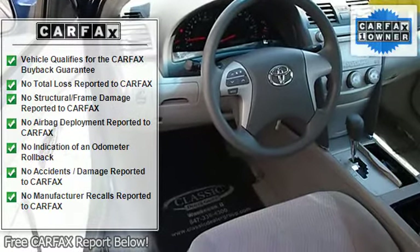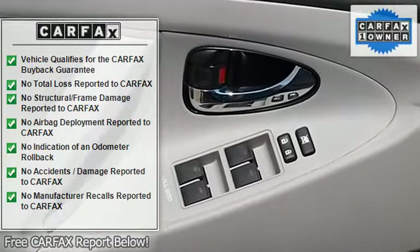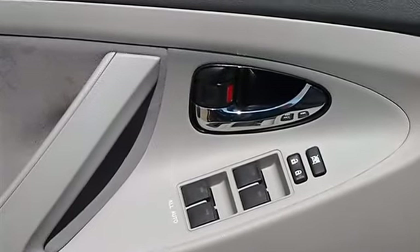Bucket seats with driver lumbar, power driver seat, pass-through rear seat, second row bench seat, and cloth seats.